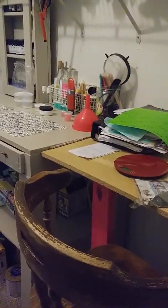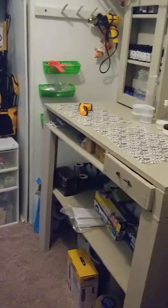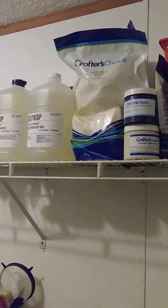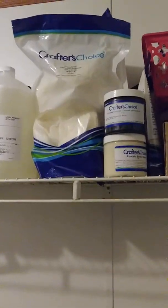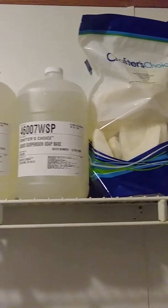This is my workroom. This is just how serious I am about making bath stuff. John even made me a counter and a work table. These are all my supplies, and there's a couple bags behind that big bag right there.